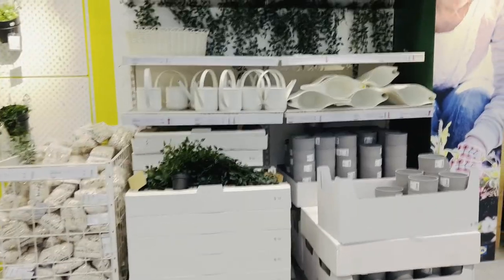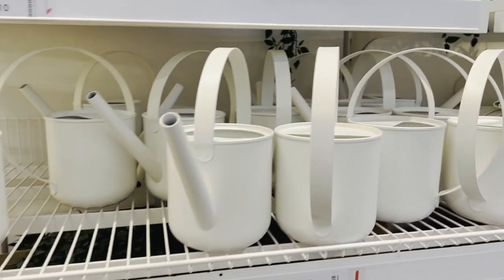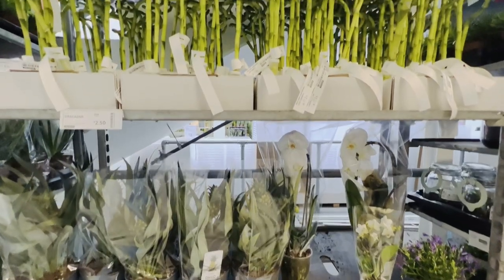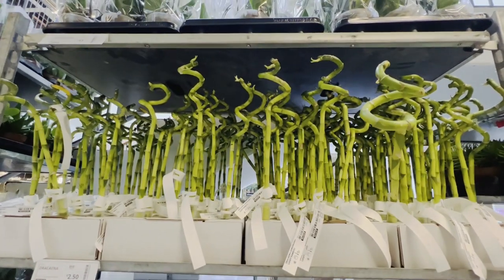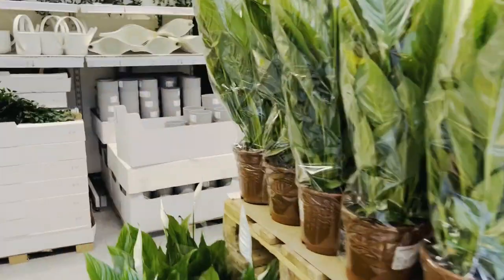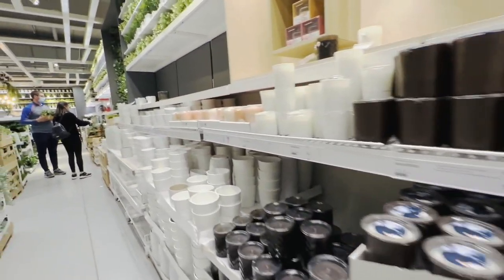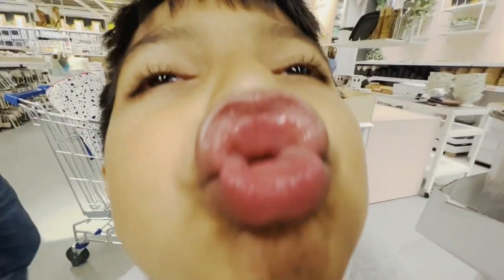Here comes my favourite section in IKEA. A new set of plants can refresh and decorate any space. There are so many ideas and inspiration for your home garden. They have a wide range of outdoor pots, plants and gardening tools to get started. And this is what Ranaf does when I'm filming!